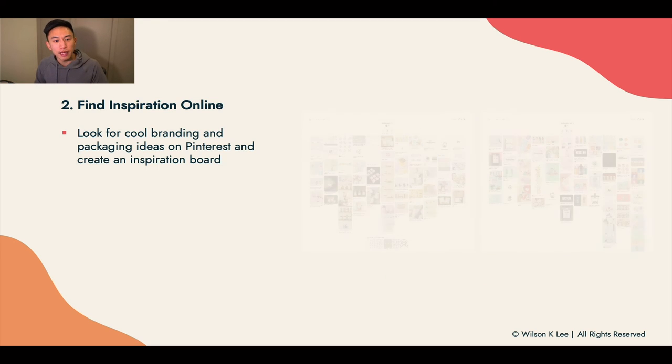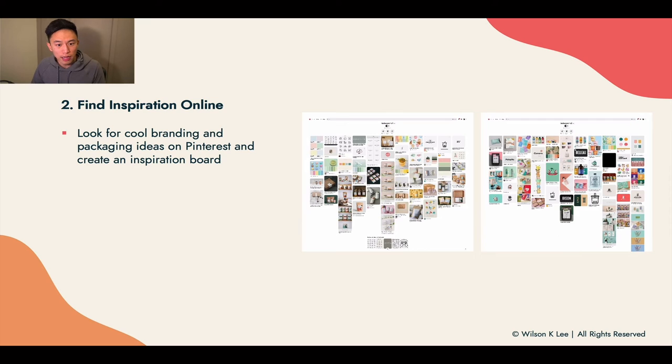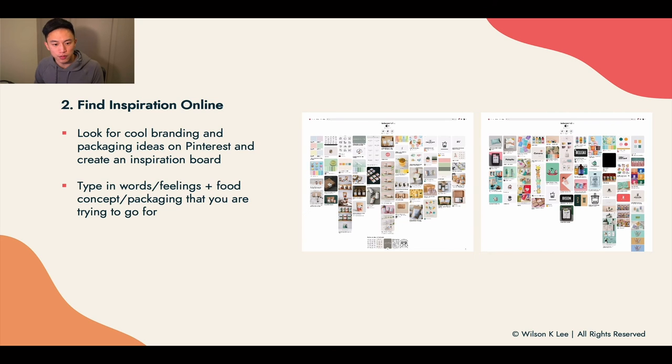Next, find inspiration online — look for cool branding and packaging ideas on Pinterest. I find that Pinterest is the best way to find inspiration, especially when it comes to packaging. There are a lot of unique designs on Pinterest and it's something I use over and over again for all the different product launches we have. Definitely go on Pinterest, create an account, and start building your own inspiration board.